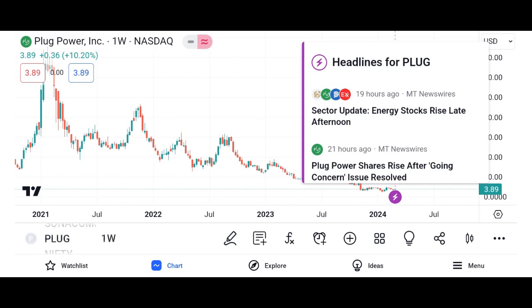How to use PlugShare — download the app. PlugShare is available for free on both iOS and Android devices. Simply download the app from the App Store or Google Play Store and create an account to get started.